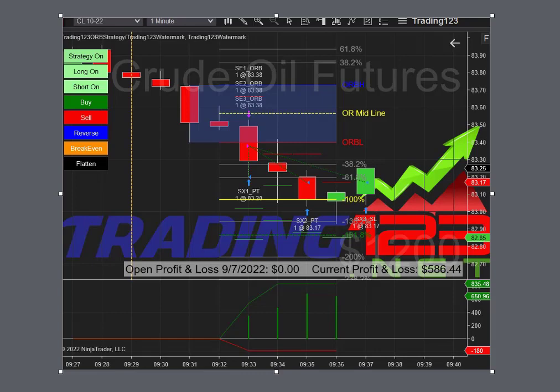Welcome traders, Patrick from trading123.net. In this video we're going to talk about trading with the trading123 opening range breakout strategy, here on September 7, 2022. Basically what the breakout strategy does is measure the opening range — price breaks above it, it gets long; below it, it gets short. As you see here, we're trading right at the open.